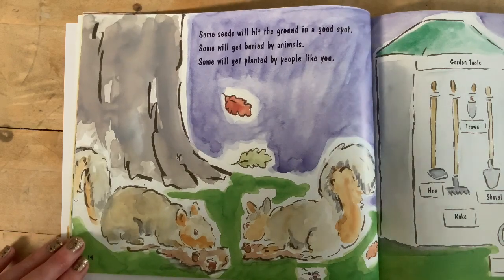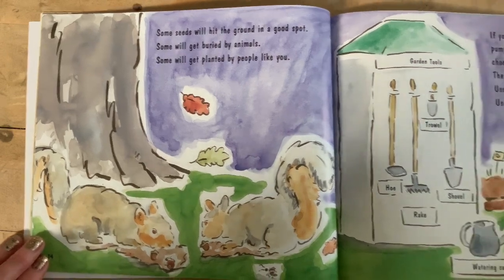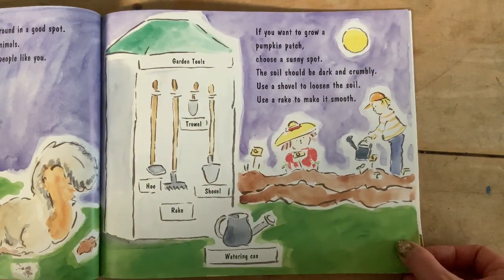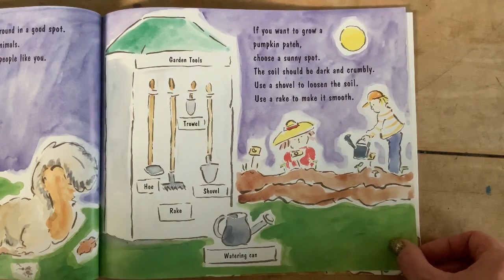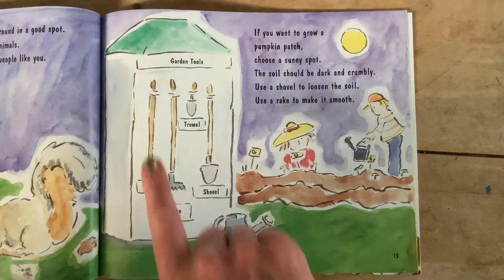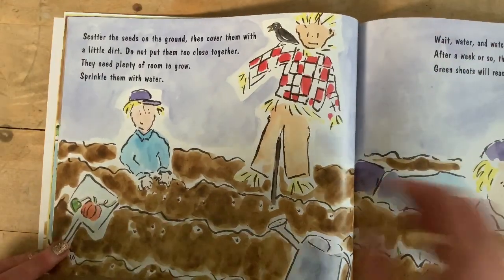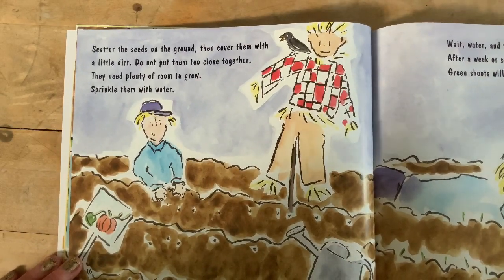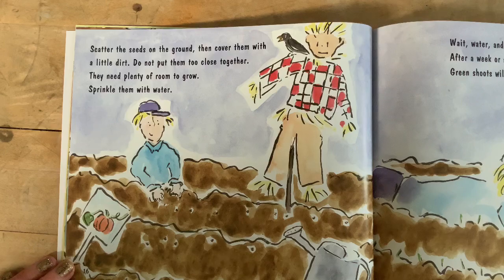Some seeds will hit the ground in a good spot, some will get buried by animals, and some will get planted by people like you. If you want to grow a pumpkin patch, choose a sunny spot. The soil should be dark and crumbly. Use a shovel to loosen the soil, use a rake to make it smooth. We have a hoe, a rake, a trowel — that's like the little hand shovel — a shovel, and a watering can. I like how they included the seed package here because seed packages have directions on them.